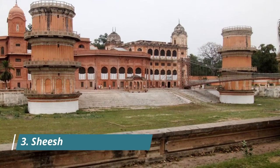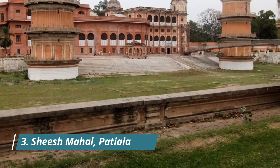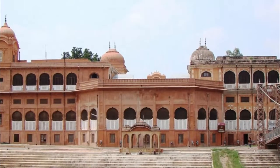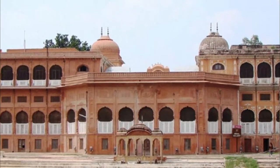Sheesh Mahal Patiala — literally meaning the Palace of Mirrors — was built as part of the old Moti Baag Palace in the 19th century. There were a lot of frescoes, mostly created under the reign of Maharaja Narendra Singh. There is a lake in front of the palace along with a bridge called Lakshman Jula, which adds to its beauty.